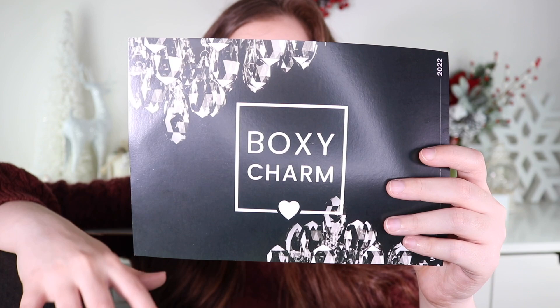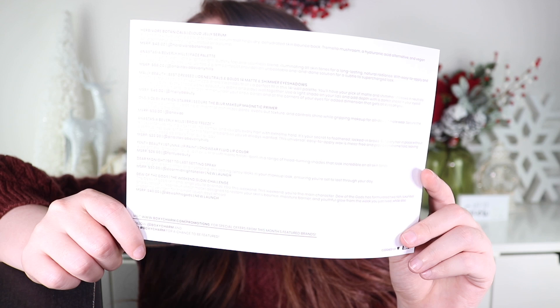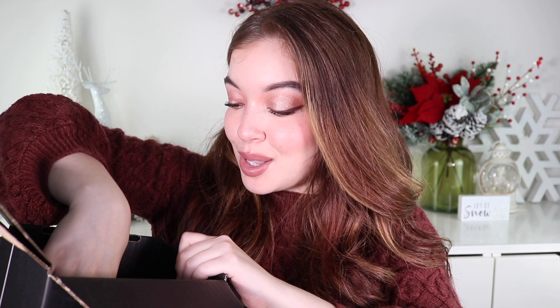Now let's move on to the luxe box, which we're all so excited about. The first thing I noticed is how massive the theme card is — which makes sense because there are eight products. As always we'll read through descriptions and prices and count up the total at the end. I just spotted something by accident — spoiler: it's something very popular. First thing my eyes gravitated to in the box was a Fenty Beauty product.